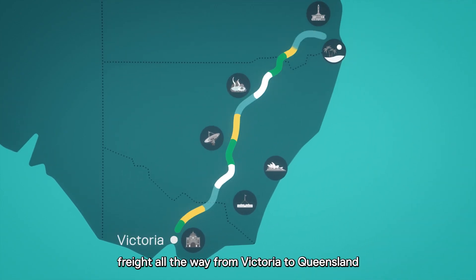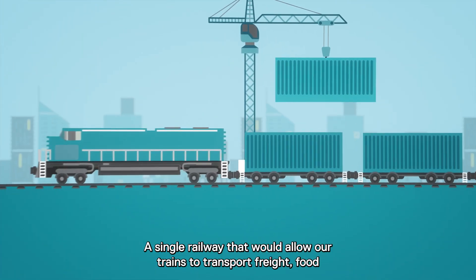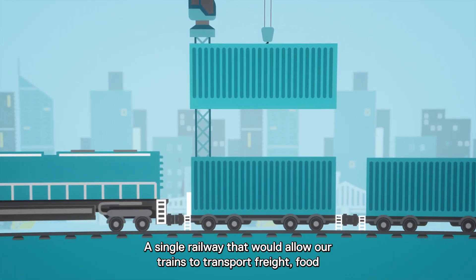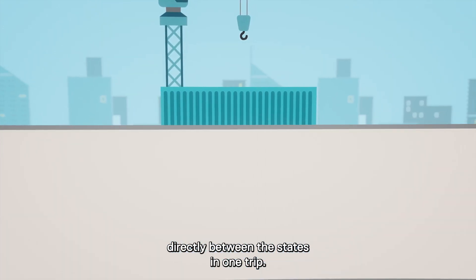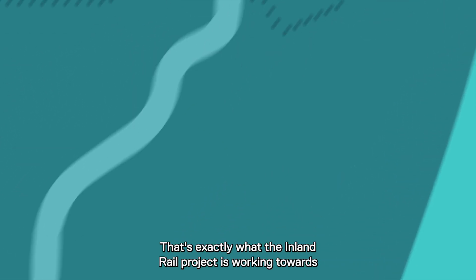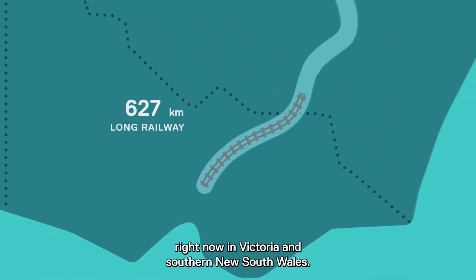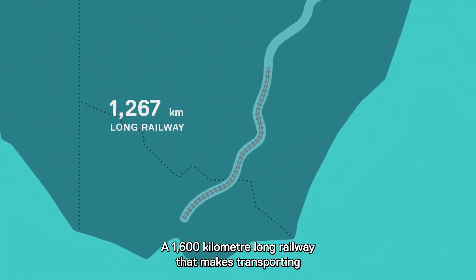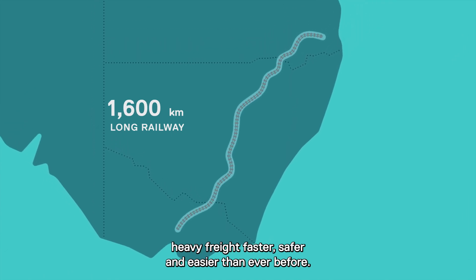What if there was a railway that could transport freight all the way from Victoria to Queensland and back again? A single railway that would allow our trains to transport freight, food and other equipment our communities need directly between the states in one trip. That's exactly what the Inland Rail Project is working towards right now in Victoria and southern New South Wales — a 1,600 kilometre long railway that makes transporting heavy freight faster, safer and easier than ever before.